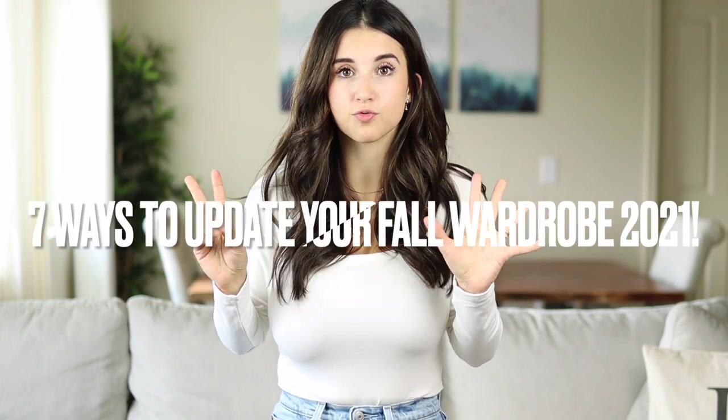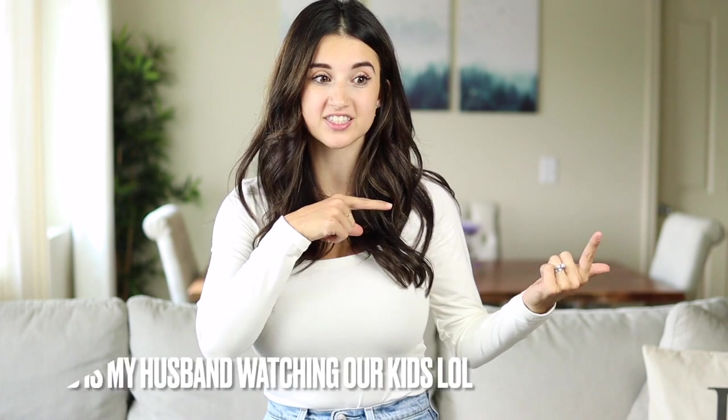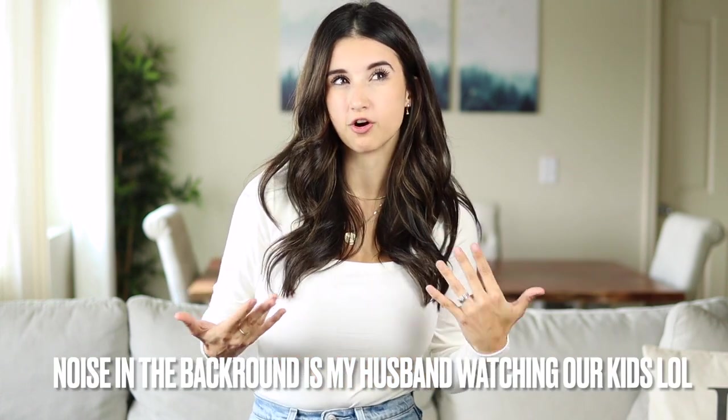Hi guys and welcome back to my channel. Today's video I'm sharing seven different ways or things you can add into your closet to update your fall wardrobe. I did this kind of video last year and you guys really enjoyed seeing different ways to kind of spice up your outfit or change it up a bit for each specific season.